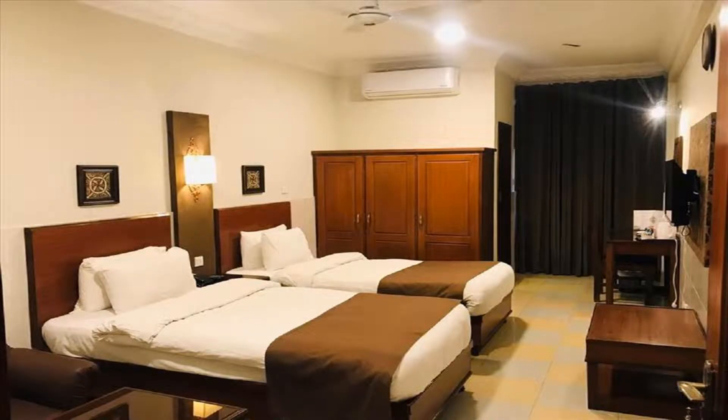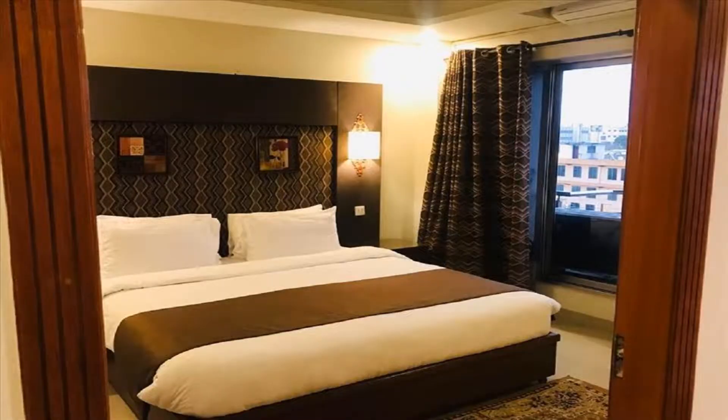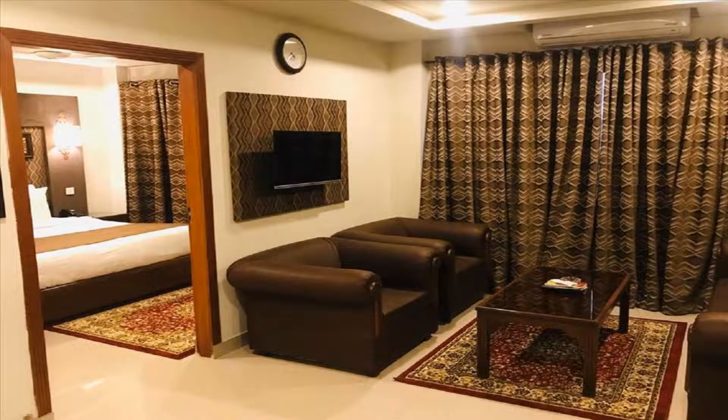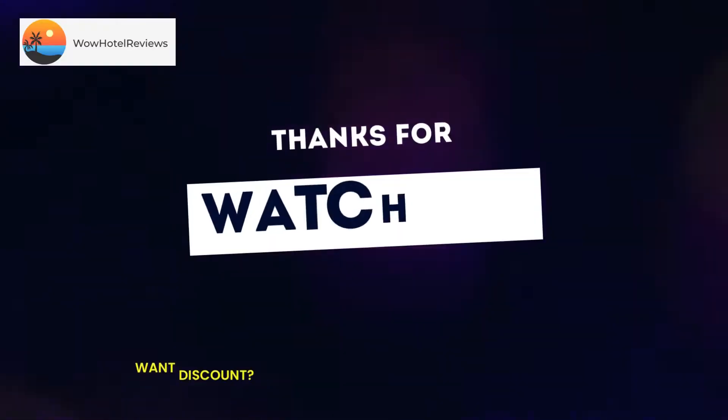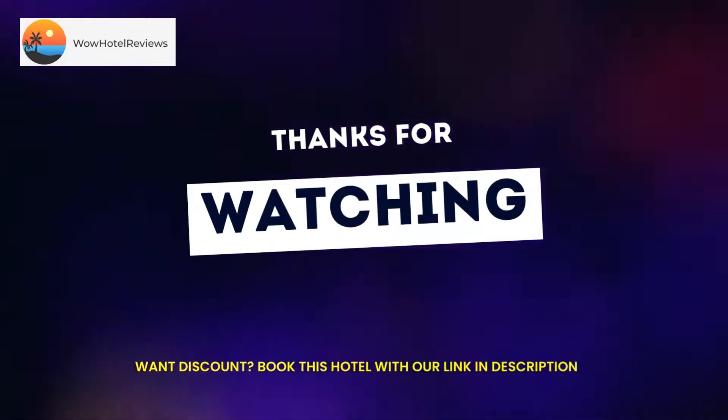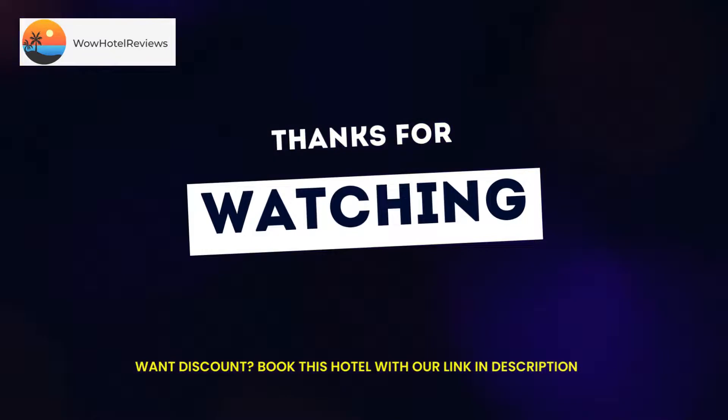Hotel One Jinnah Islamabad offers a continental or buffet breakfast. Pakistan Museum of Natural History is 3.1 miles from the accommodation, while Lok Virsa Museum is 3.7 miles from the property. The nearest airport is Islamabad International Airport, 19.9 miles from Hotel One Jinnah Islamabad. Use our link in the description to get a special discount on this hotel.